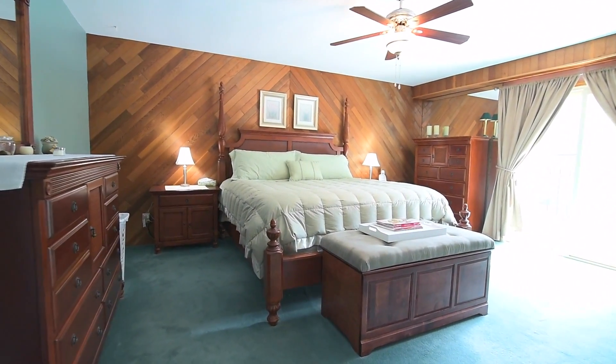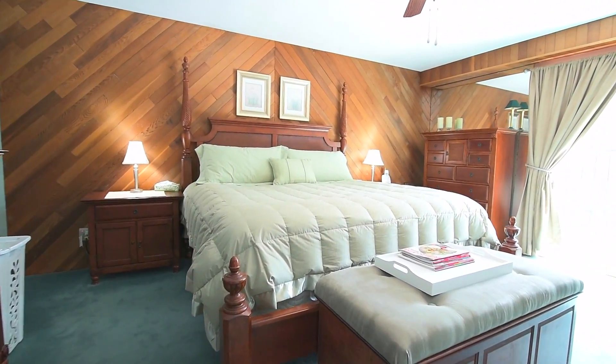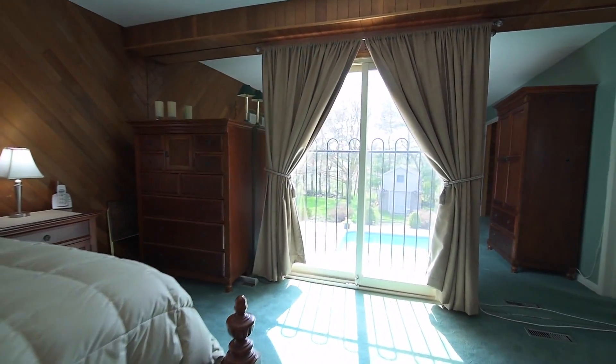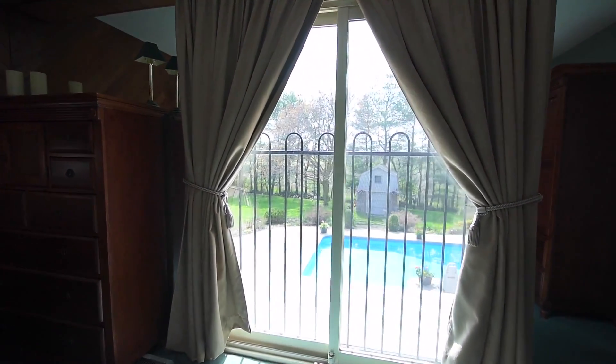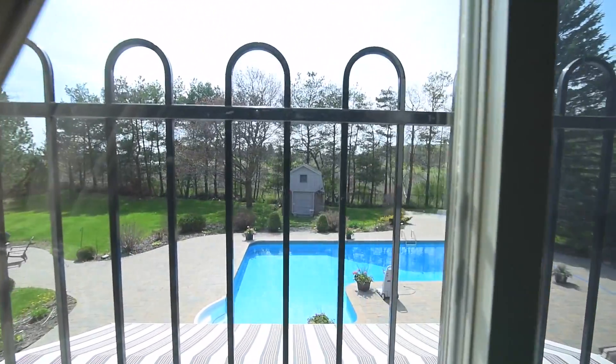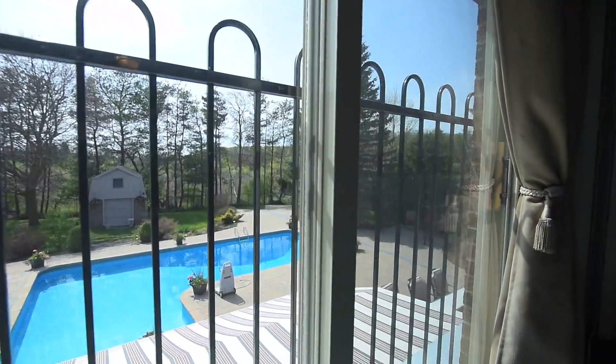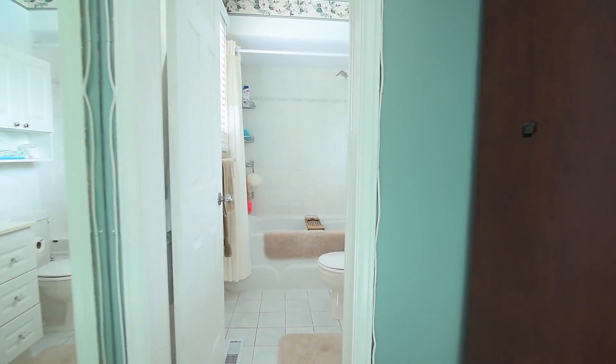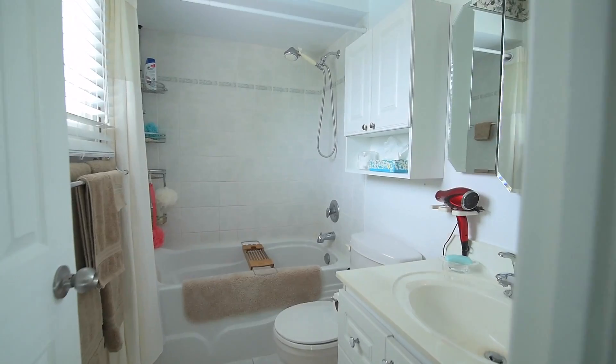The master bedroom showcases a wood-paneled accent wall, ceiling fan for air circulation, and a Juliet balcony overlooking the backyard oasis and pool area. This relaxing retreat is finished with soft broadloom and has its own four-piece en suite.